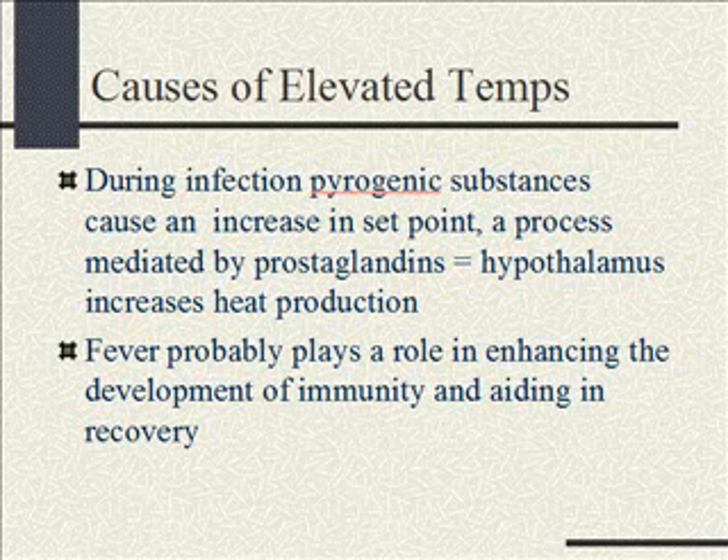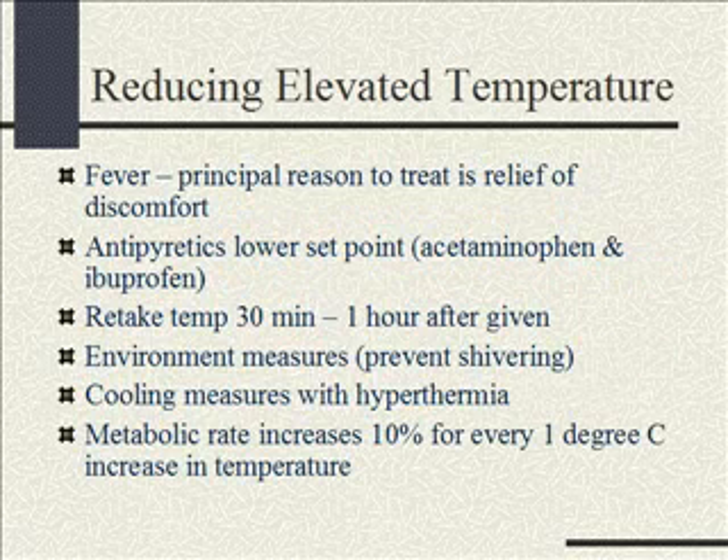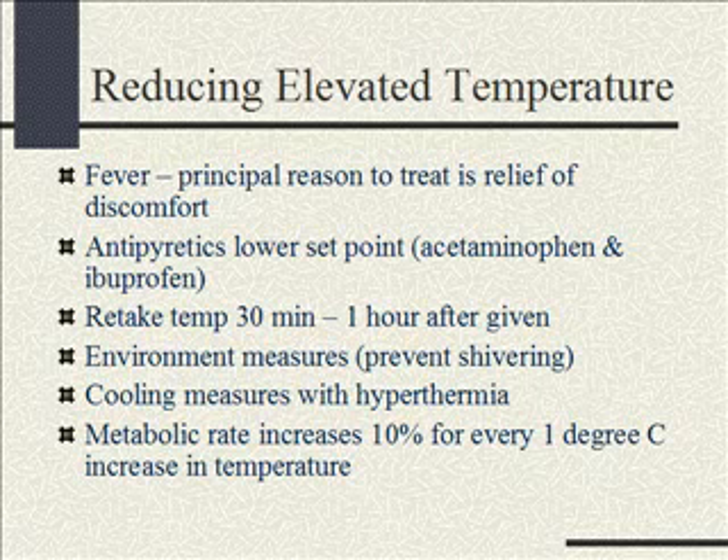Fever really is not a bad thing, even though parents get very worried. It probably plays a role in enhancing the development of immunity, producing white blood cells, and helping you get over the illness — so it's not as bad a thing as parents feel it is. The main reason we treat fever in kids is just for comfort. They'll be lying on the couch feeling horrible, but get that fever down and they're up and playing. Antipyretics lower that set point and bring it back down.